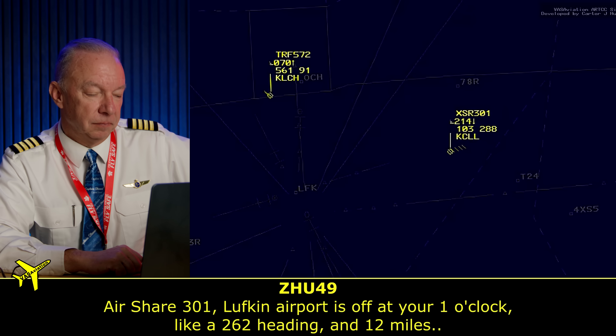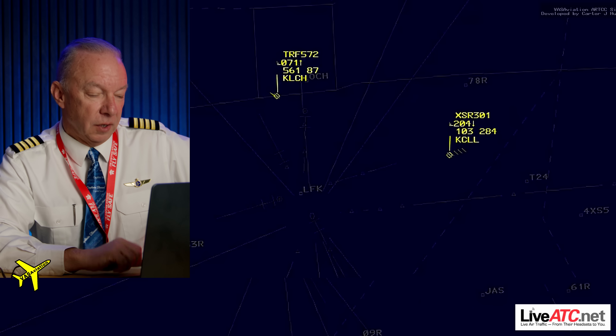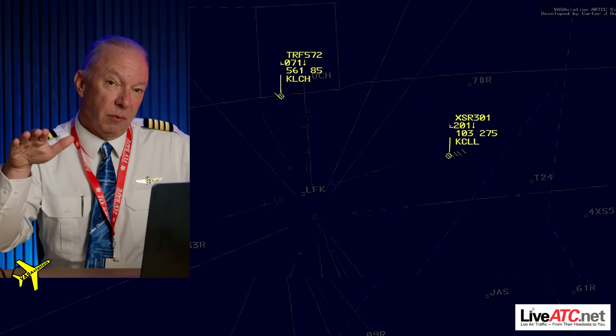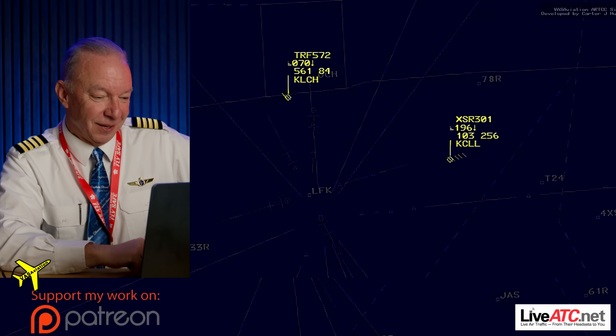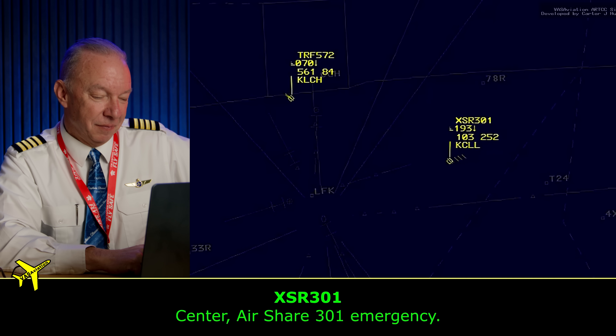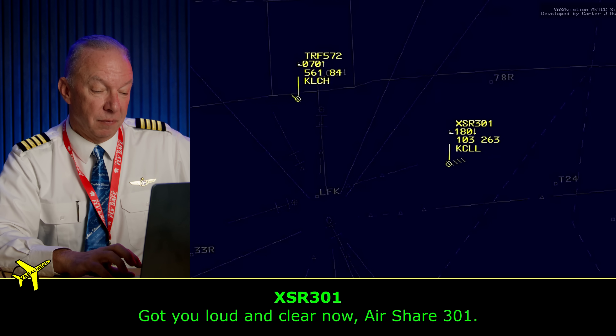'Airship 301, Lufkin Airport is off at your 1 o'clock, heading 262 and 12 miles.' She's going to guide him in. He's probably a little high, reluctant to come down. 'Airship 301, are you set up for runway 34? Acknowledge with three clicks.' She's down to this three-click system with him. Then: 'Center, Airship 301, emergency.' 'Airship 301, Houston — we got you loud and clear now.' They worked through their restoration checklist, lost both generators, got down to battery power, flipped the right switches to get one radio back on. A huge relief to everybody.